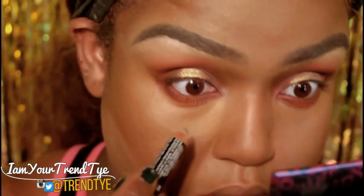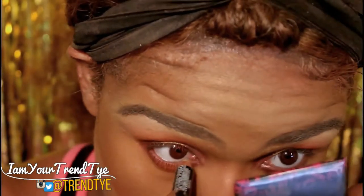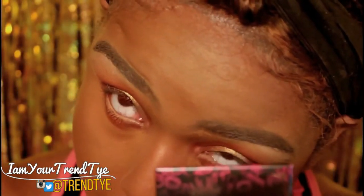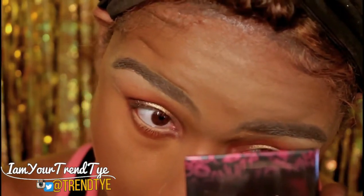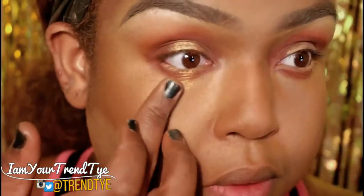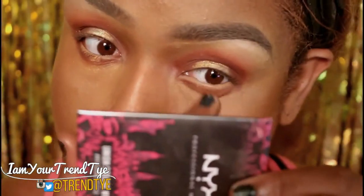Going in with the NYX Diva Bright Cream Liner — that gold — applied back in with your finger on the lower lid. Then I'm going to do a regular line going in with Epic Ink Liner from NYX.